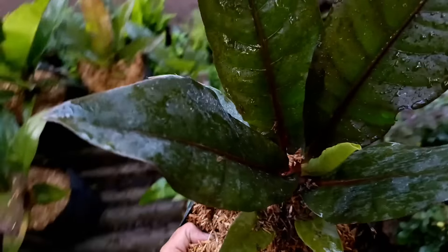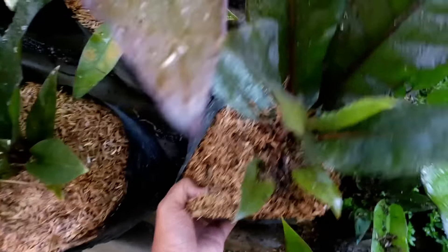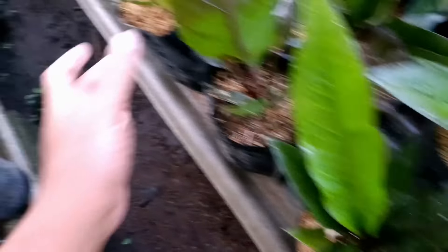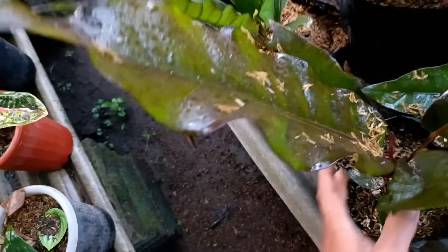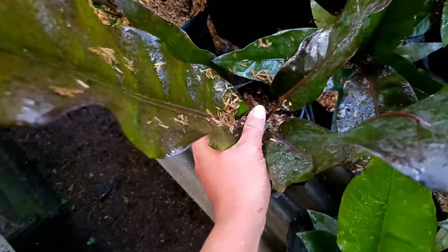Ini Calathea Bulu Ayam, yang mau harganya di nota Rp15.000. Ini Calathea Semangka, silahkan kalau mau, untuk harganya kita kasih harga di nota Rp12.500.